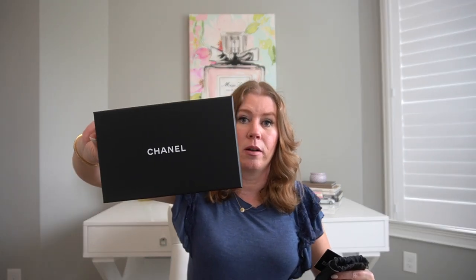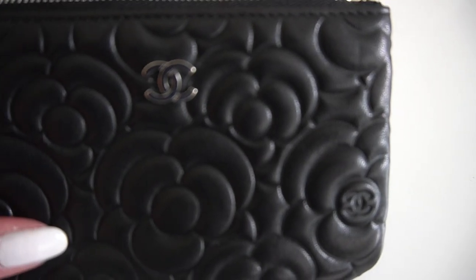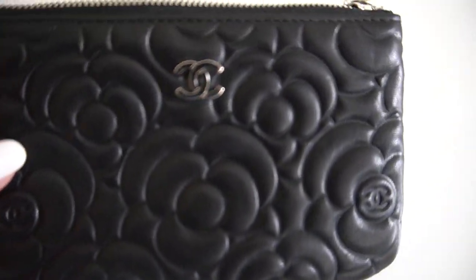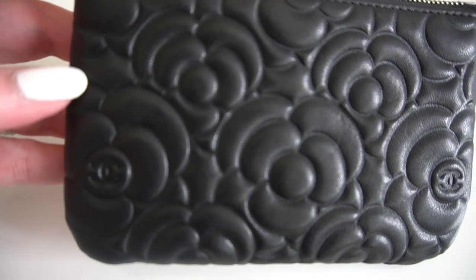You will get the authenticity card, the dust bag, the little care booklet, and the Chanel box. Let me turn the camera around to show you close-ups. The lambskin gets a little bit of wrinkles, but I think this is in absolutely excellent condition.